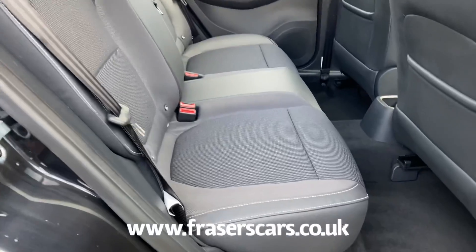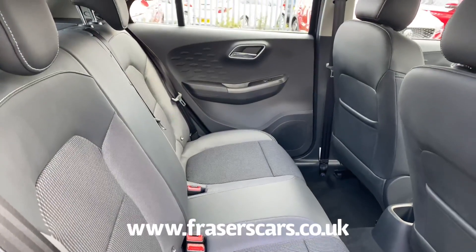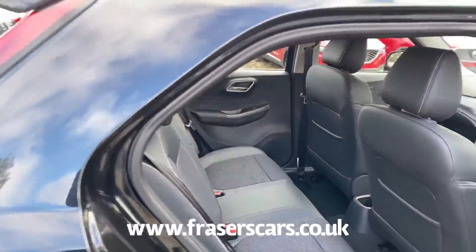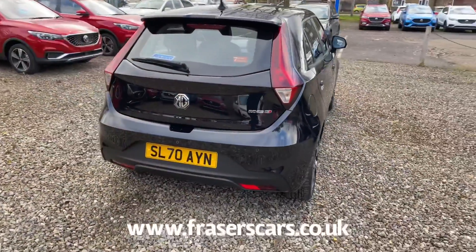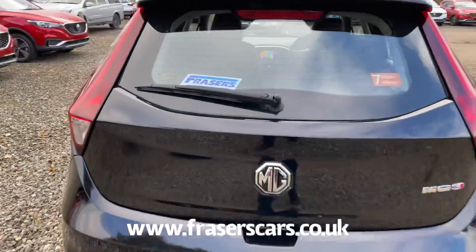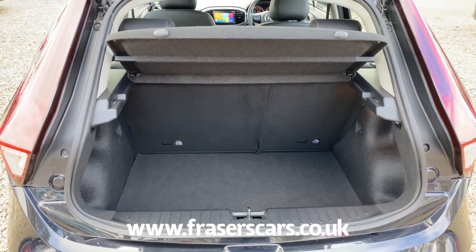3 three-point seat belts in the back as well, with the outer rear seats having child seat ISOFIX preparation. 60-40 split fold rear seat as well, with a decent sized boot for the size of the car.